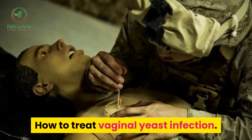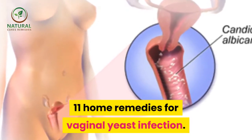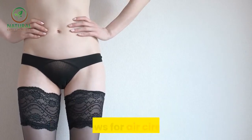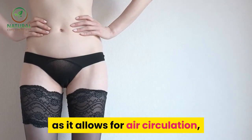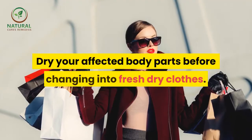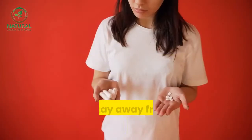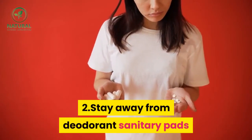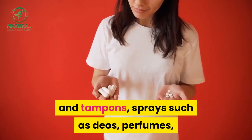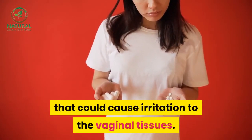How to Treat Vaginal Yeast Infection: 11 Home Remedies for Vaginal Yeast Infection. 1. Wear loose-fitting undergarments and panties as it allows for air circulation; avoid being in wet clothes for a long time. Dry your affected body parts before changing into fresh dry clothes. 2. Stay away from deodorant sanitary pads and tampons, sprays such as deodorants, perfumes, bubble baths, and colored toilet papers that could cause irritation to the vaginal tissues.